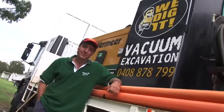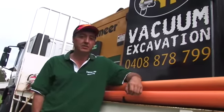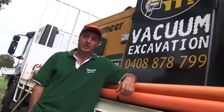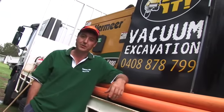Hi, my name's Anthony. It's my business, We Dig It. We're primarily in the game of vacuum excavation, digging down on services, exposing services for people to keep them safe before the big machinery comes in and does some damage.